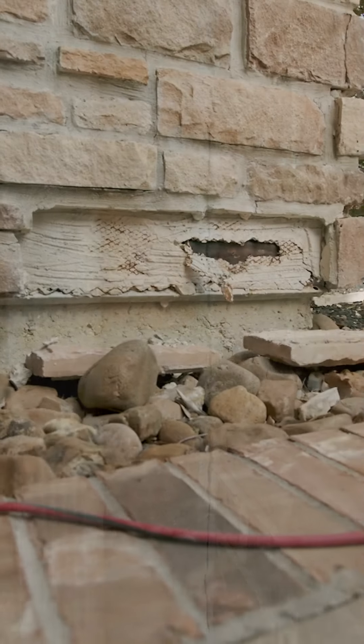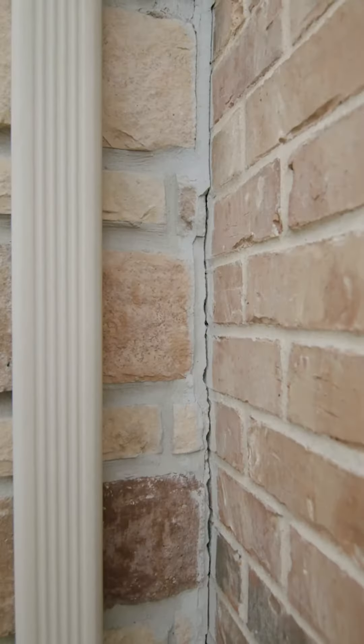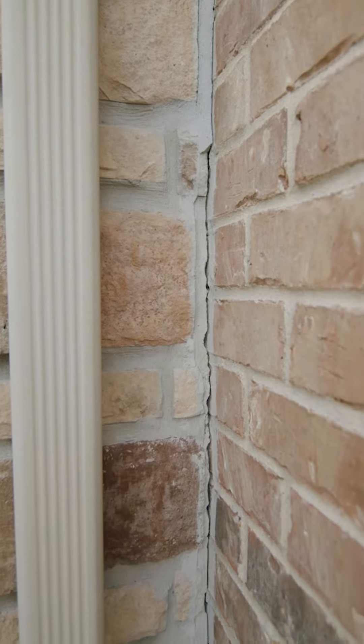Does your home exterior have cracks or loose stones? The things you'll want to look for are the smaller cracks that maybe aren't quite as noticeable, the larger cracks both in the mortar and the stone themselves, any voids around the windows or other transition areas around your home, and also any loose stone that has already fallen off of the house itself.